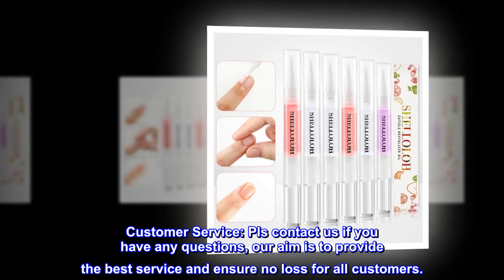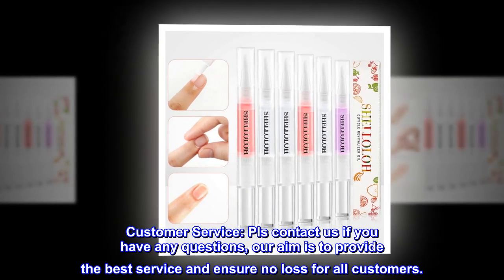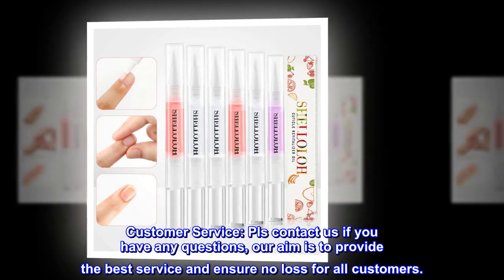Customer service: please contact us if you have any questions. Our aim is to provide the best service and ensure no loss for all customers.